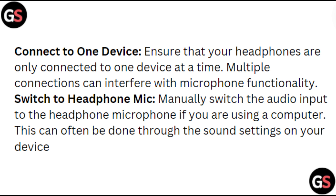Switch to headphones mic. Manually switch the audio input to the headphones microphone if you are using a computer. This can be done in the sound settings.